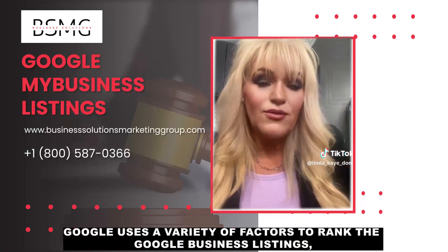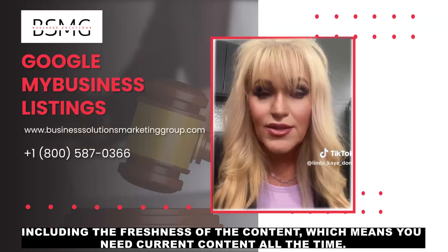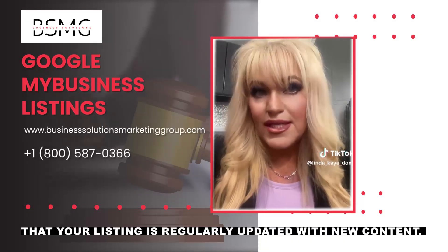Google uses a variety of factors to rank Google Business Listings, including the freshness of the content, which means you need current content all the time. This means if you want to improve your GMB ranking, you need to make sure that your listing is regularly updated with new content.